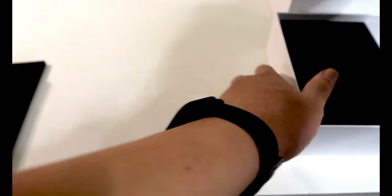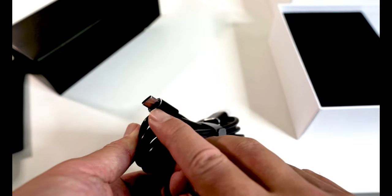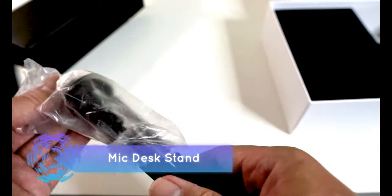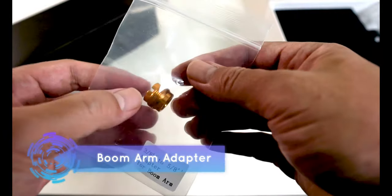Besides the mic, what else are you going to get? First, you get an output connector that has both a Type-A and a Type-C jack. The next item is the mic desk stand, which is made of metal and is quite sturdy like the mic itself. We also get an adapter for the mic boom arm.